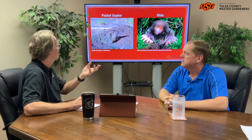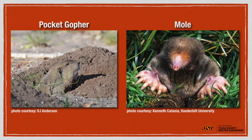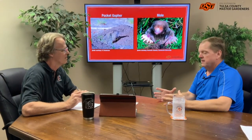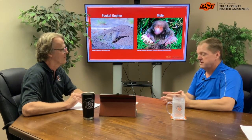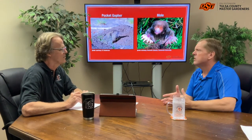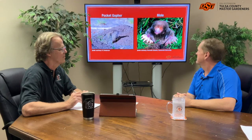There are differences between the critters. You'll notice the mole — those hands are built for digging, those are big digging paws. They let them dig those tunnels and move around the yard. That arm is almost as big as his head. The gopher is kind of the size of a small cat, so he's a big fella. The mole is going to be smaller, more the size of your hand — maybe a quarter of the size of the gopher. But again, you won't hardly ever see the critters themselves, so it's the damage that we see.